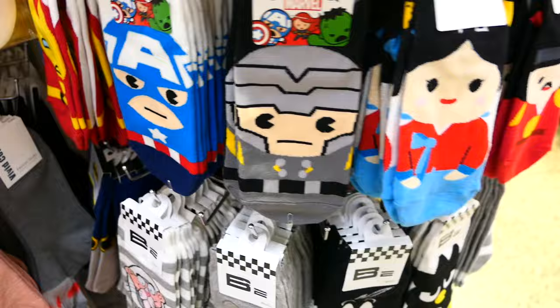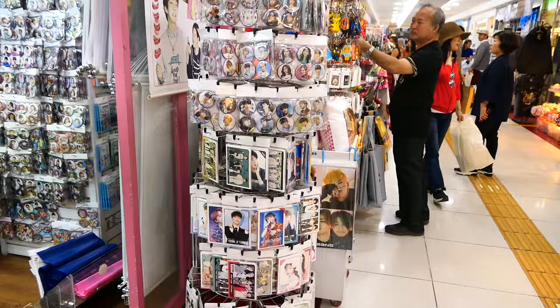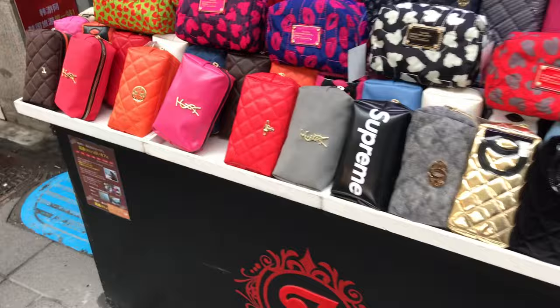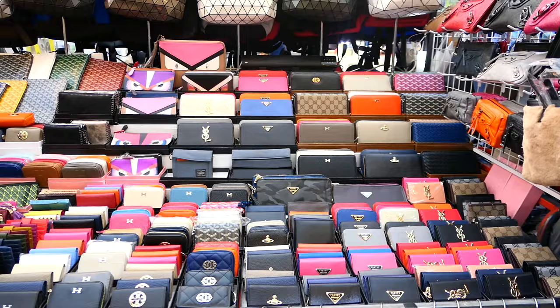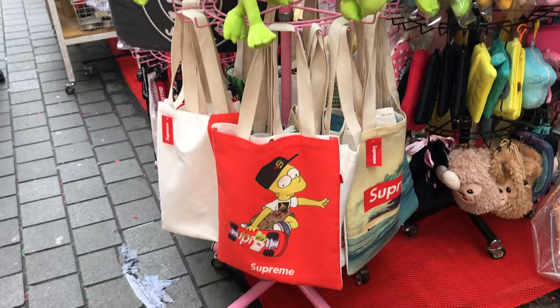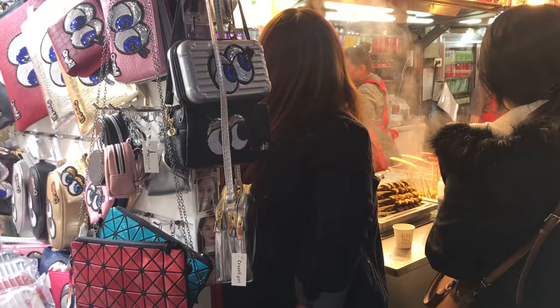There's an underground mall where you can buy clothes, socks, and K-pop merchandise, and there are also a lot of clothing stores at street level. If you're into fake designer goods, there are stores here that sell things like fake YSL, Anya Hindmarch, Issey Miyake, and there's a ton of fake Supreme stuff just about everywhere in Korea. However, I'd encourage you not to buy fake designer goods in general, as many of those enterprises are linked to child labor and other illegal activities.